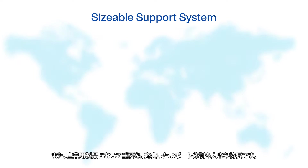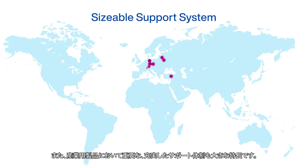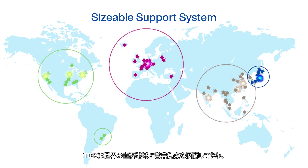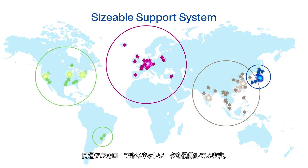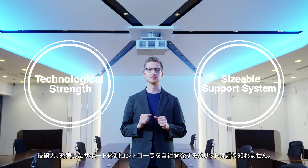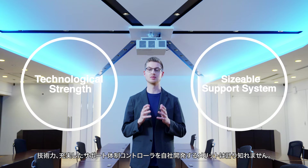Another important feature for industrial products is our vast support system. TDK has sales offices in key locations around the world and is building a service network to provide smooth follow-up support. Based on a technically strong, sizeable support system, there are immeasurable advantages to the controller being developed by TDK.